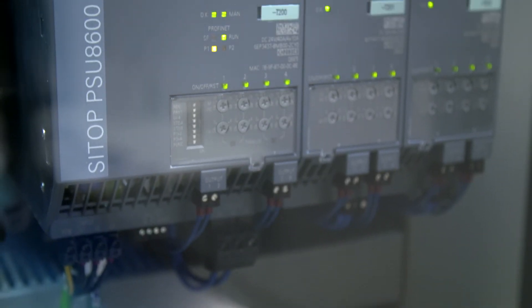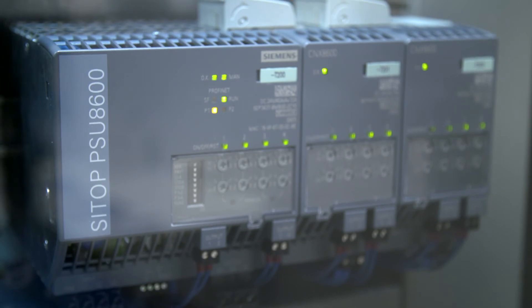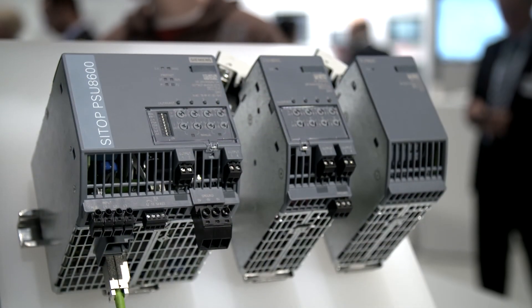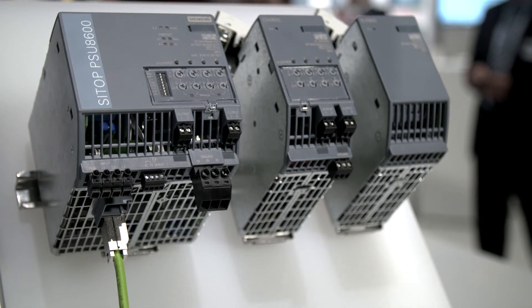The entire engineering is realized consistently via the TIA portal. What we use in the PSU 8600 is a 40 amp base unit with two extension modules for a total of 12 outputs, the voltage and threshold current of which can be adjusted individually.